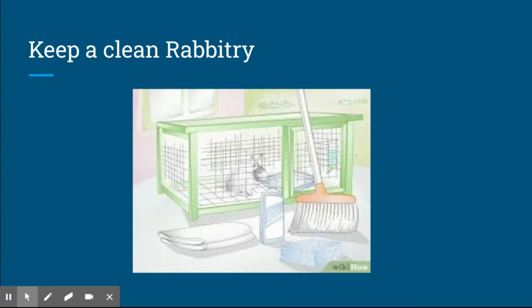You should always keep a clean rabbitry. You always want to make sure that if you spill food you clean it up, because that allows critters to come in. Clean your cages — that's really important too — and just make sure you have proper ventilation as well, because that's a big factor in your rabbitry.